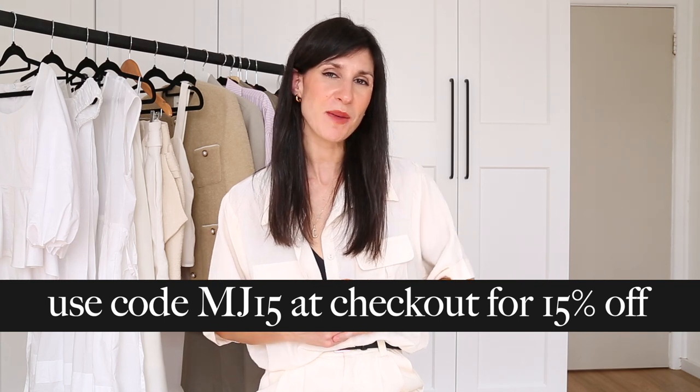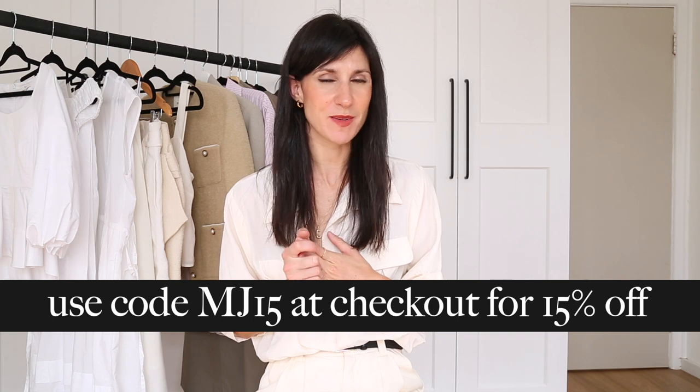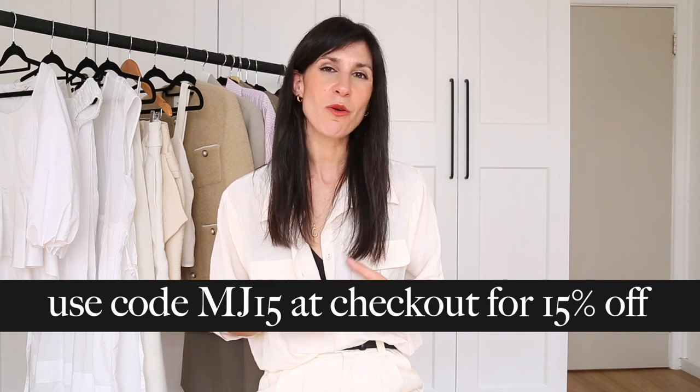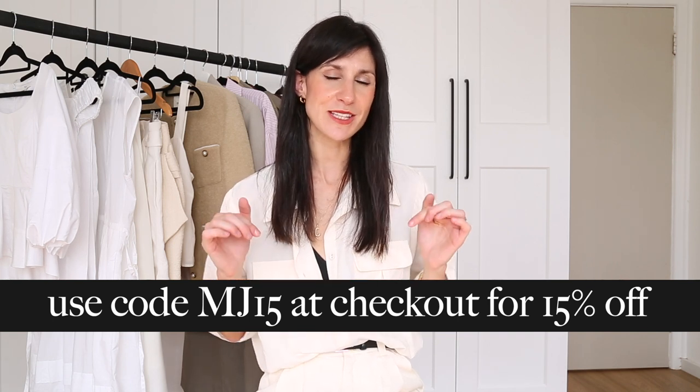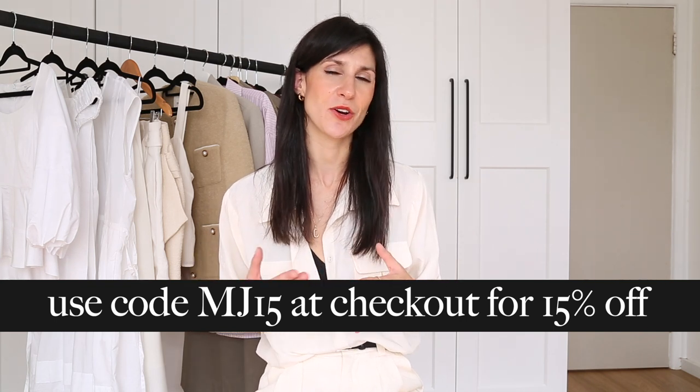Great if you've been eyeing one of the lighter color options but have been concerned about getting them dirty. My friends at Vivaya have given me a discount code to share with you — it is MJ15, and that will get you 15% off your purchase. I'll have links to everything I'm wearing along with sizing information and discount code info in the description box below, so just click show more. Now let's get on to the next outfit.